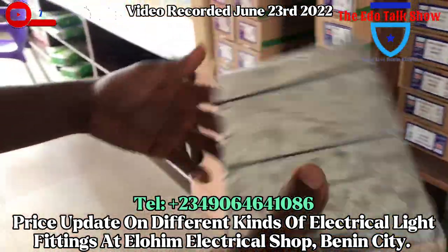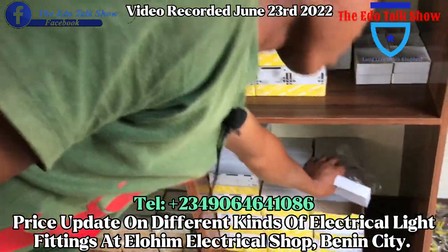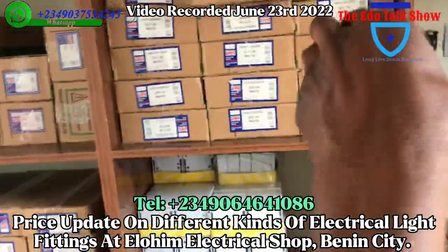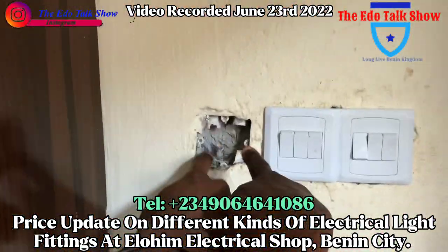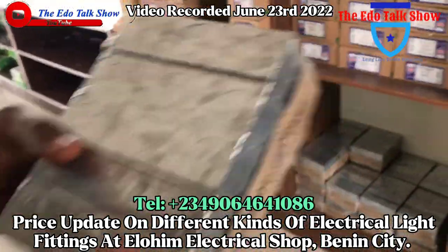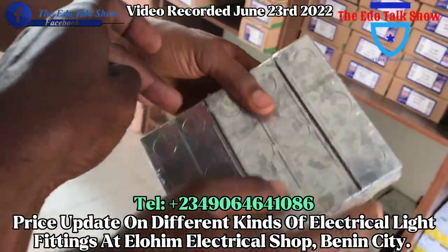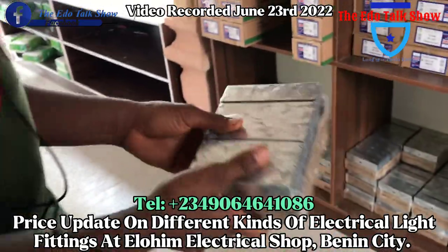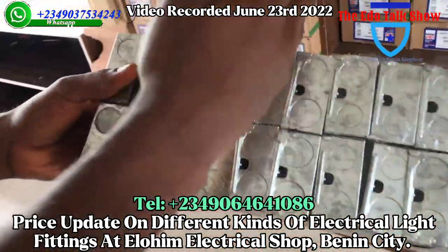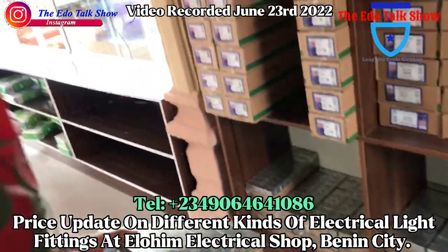If you want to use this one for surface work — this one is for the surface. If someone wants to break through the wall and do a recessed installation, they'll put it inside the wall. These rubber types are for surface. How much for this? One thousand for the pack. This is two packs in one, and each pack is the same price — one thousand, so two thousand total.